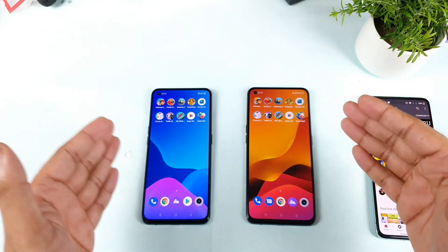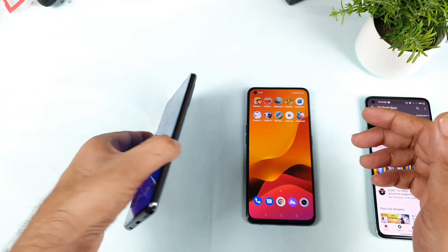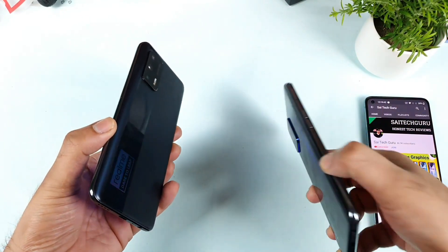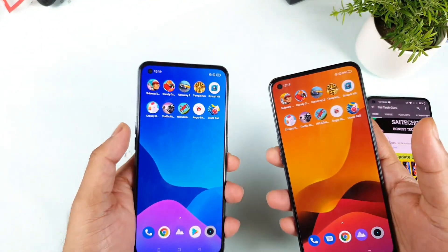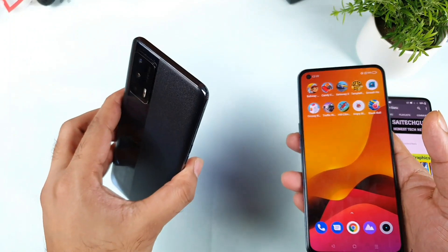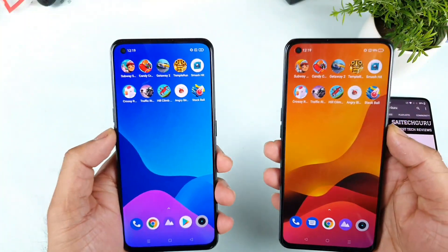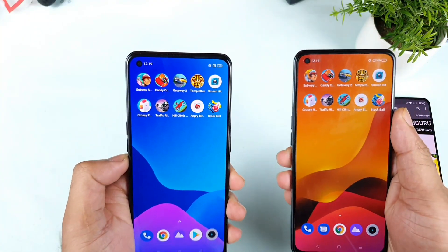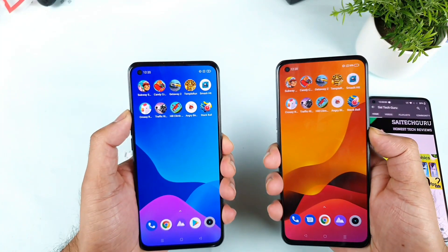Hi friends, welcome back to my channel, Saito Korean. Today is related to the speed test and RAM management test comparison between the Realme X7 Max vs Realme GT smartphone. During this demonstration, I'll try to use the high performance mode from the Realme X7 Max and the GT mode from the Realme GT, to see which phone opens small games faster. That is the main point of making this video.